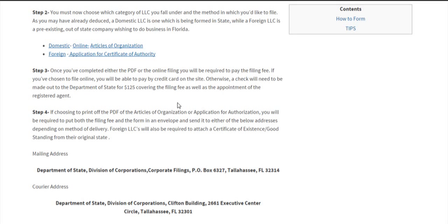Whether you're doing the PDF form or the online filing, you'll have to pay the filing fee. For online filing, you'll find credit card information fields at the end of your submission. Otherwise, you need to cut a check made out to the Florida Department of State for the $125 filing fee that we spoke of earlier.